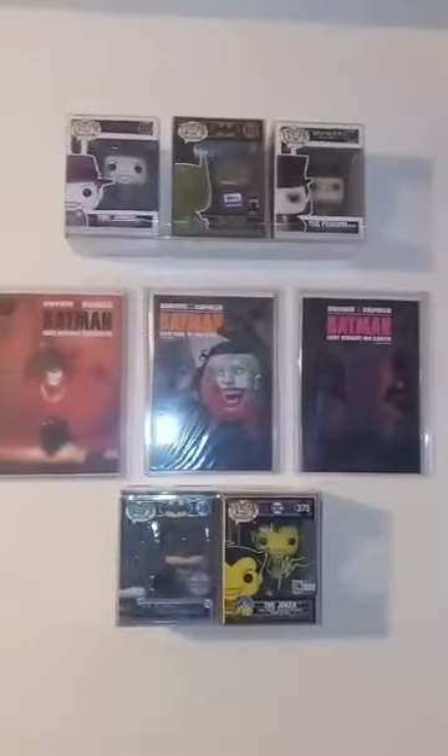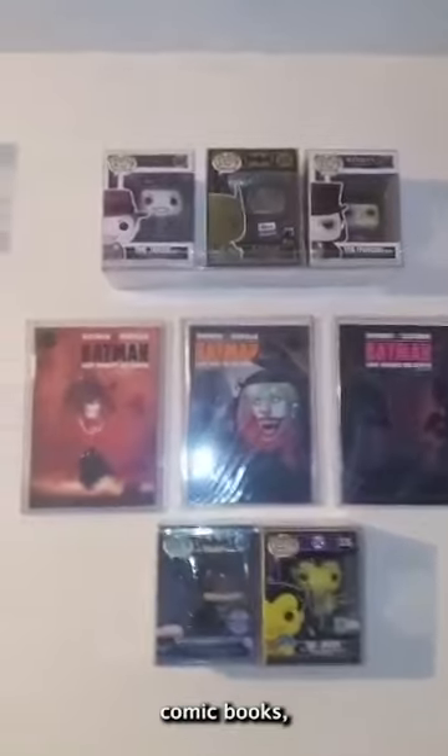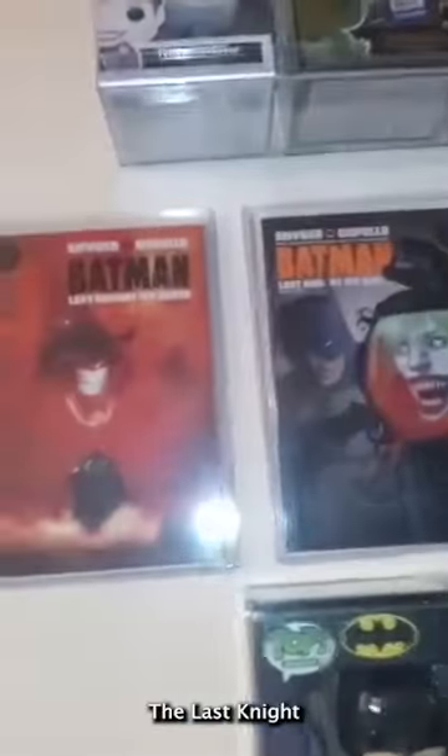I got a nice Batman and Joker wall over here. Got some comic books — The Last Night on Earth, parts one, two, and three. Got an autographed Joker here, and this is Batman NFT — got them by Gaslight. And I got some Batman '89 stuff as you guys can see.